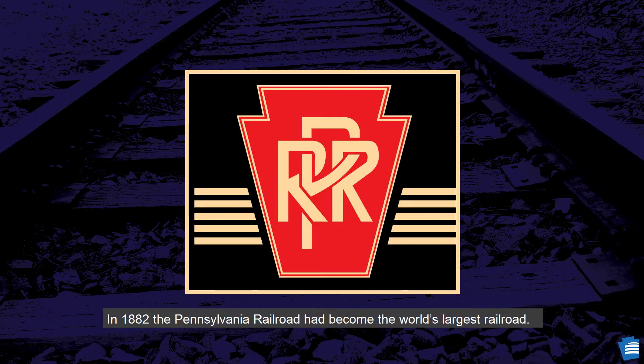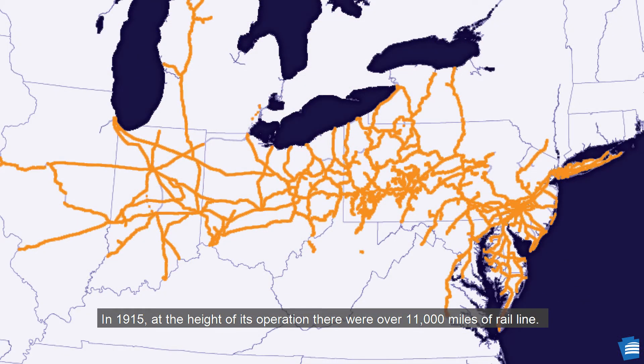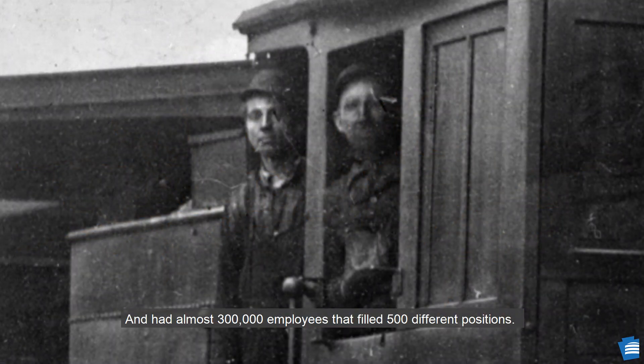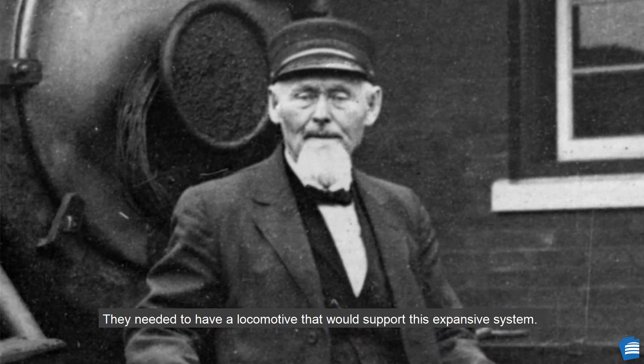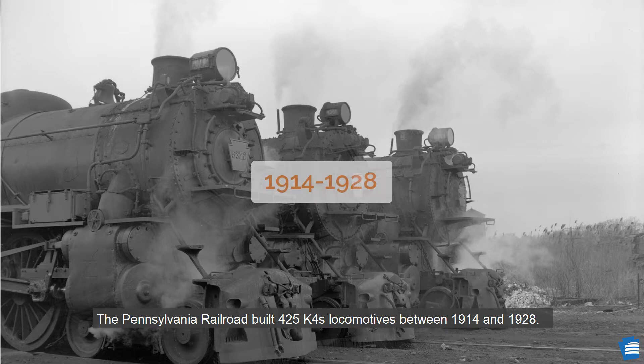In 1882, the Pennsylvania Railroad had become the world's largest railroad. In 1915, at the height of its operation, there were over 11,000 miles of rail line and almost 300,000 employees that filled 500 different positions. They needed a locomotive that would support this expansive system. The Pennsylvania Railroad built 425 K-4S locomotives between 1914 and 1928.